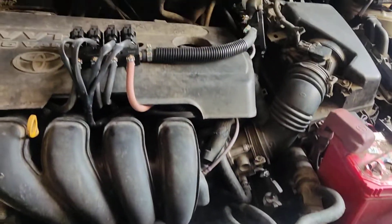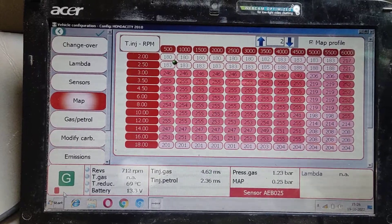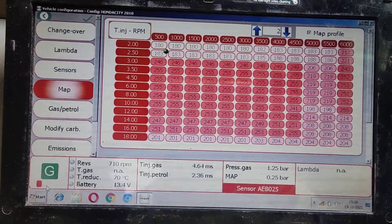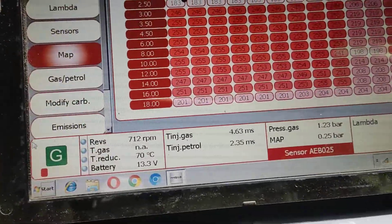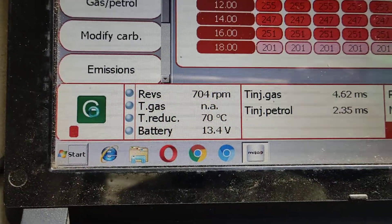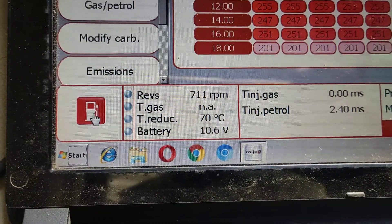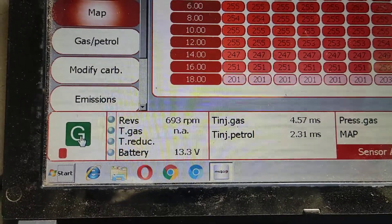This is a Toyota Altis automatic. There is a sequential system fitted. Now we are monitoring everything through the software. We can change between gas and petrol — this is petrol, and it is on gas now.